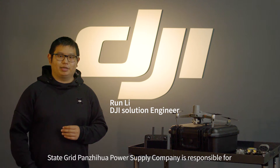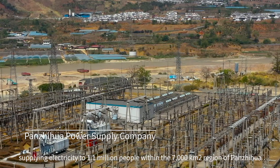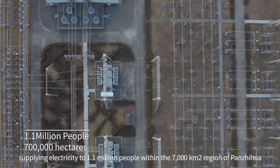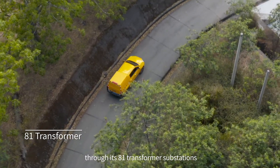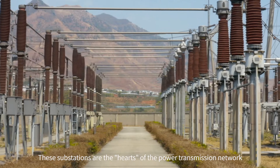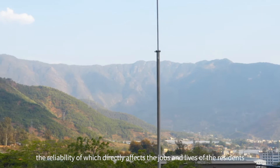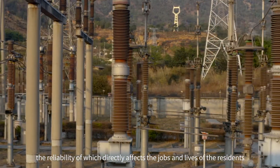The Pan Zhuhua power supply company is responsible for supplying electricity to 1.1 million people within a 700,000 hectare region through its 81 transformer substations. These substations are the hearts of the power transmission network, the reliability of which directly affects the daily work and life of local residents.